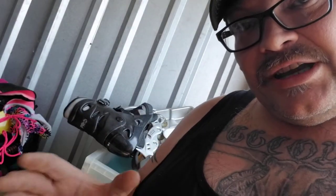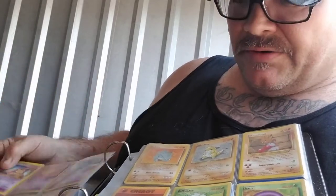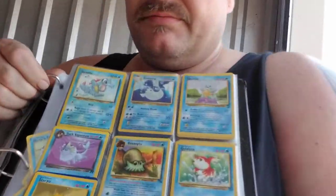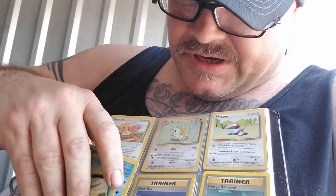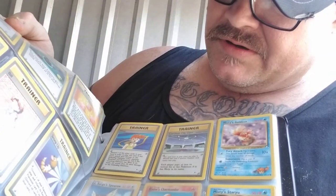Like I said, I'm gonna try and keep this nice and short this time. Just found a little card binder with Pokémon cards. I don't know anything about these, except that they can bring good money depending on what you have. We'll see what happens with those.